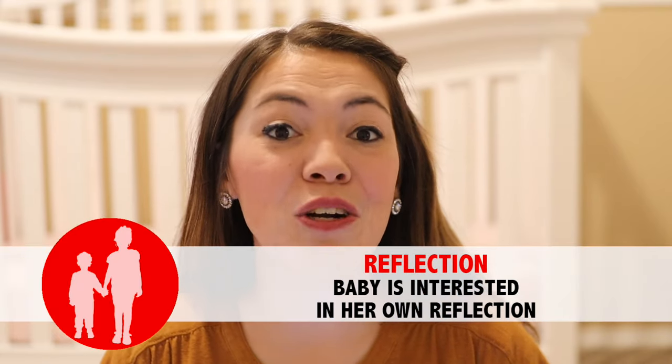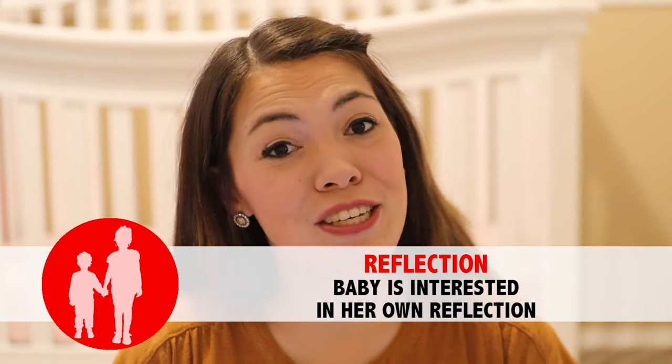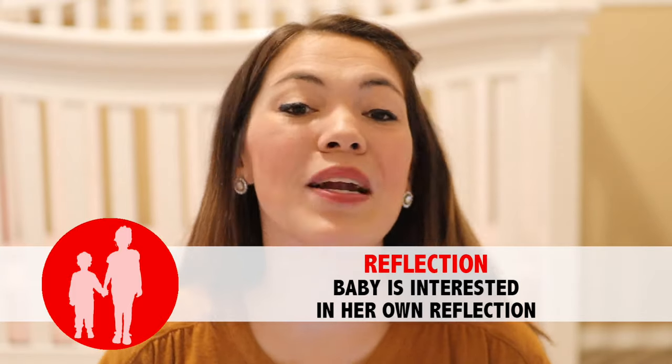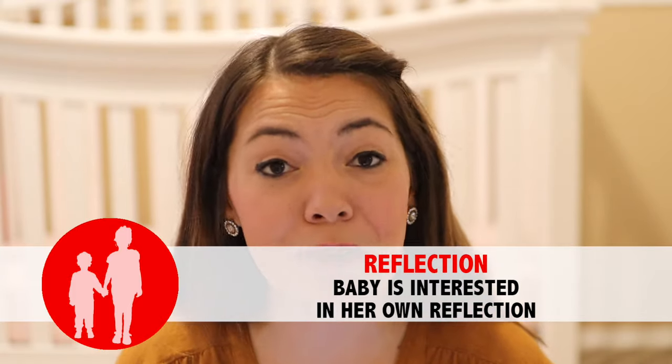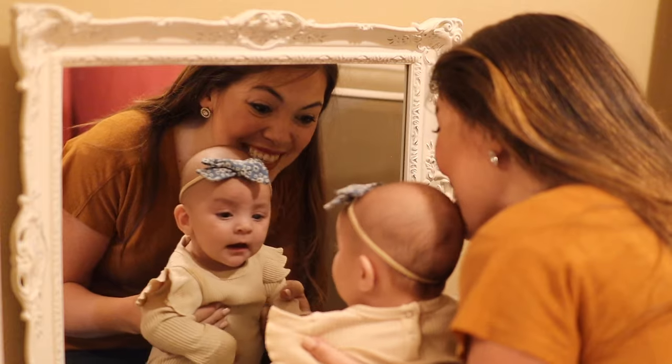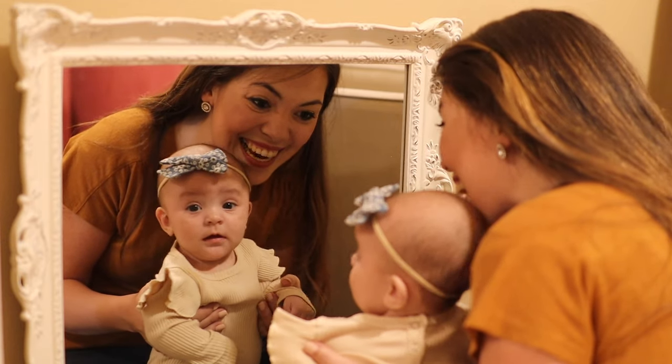The last social-emotional milestone for your three-month-old is that baby is now beginning to be interested in her own reflection in the mirror. She doesn't recognize that cute little baby in there as herself just yet, but it's a great social experience for her. I love doing this by bringing baby up to the mirror with me while I'm getting ready, and a mirror placed in your baby's nursery or play space is one of my favorite things to add.